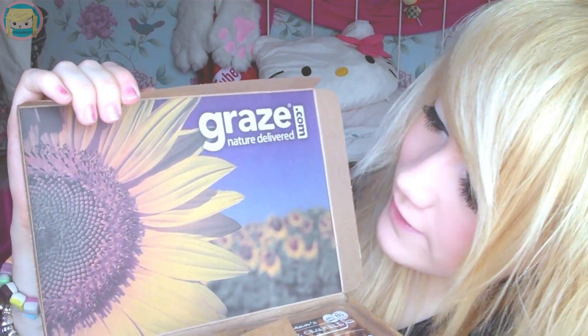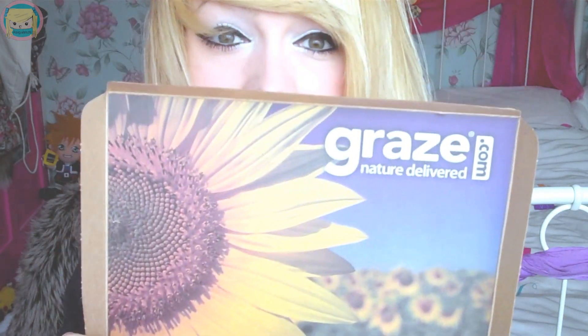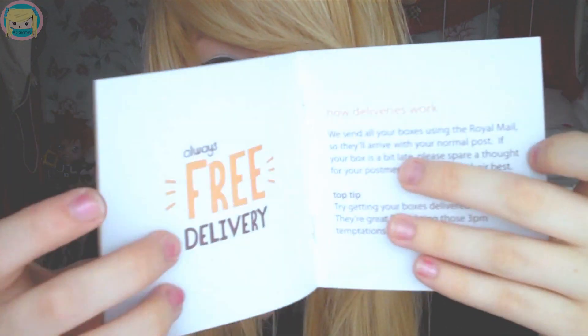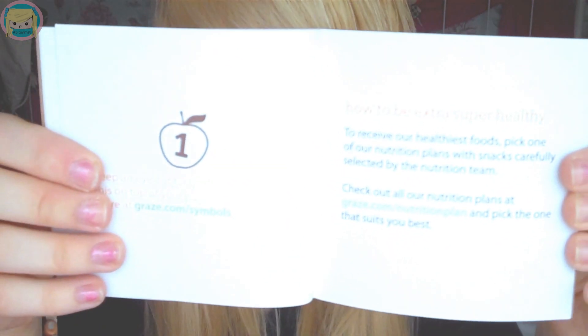Oh, it's like a headband. Okay, so I've got a picture of a sunflower, it looks like. Pretty awesome. This is really cool — they really put thought into this. I feel really bad getting this for free. Ooh, this is a nibble box.